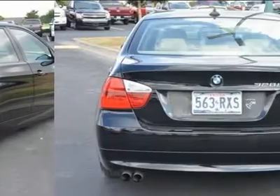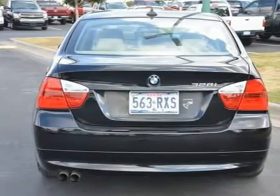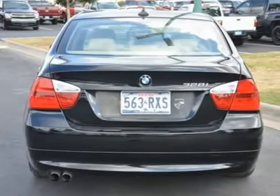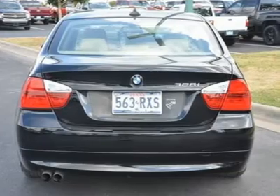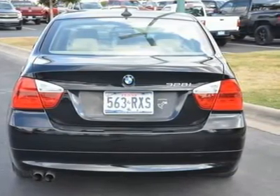Wood grain interior trim, driver vanity mirror, passenger vanity mirror, driver illuminated vanity mirror, passenger illuminated visor mirror, front reading lamps, rear reading lamps, passenger airbag sensor, front side airbag, front head airbag, rear head airbag, rollover protection bars.